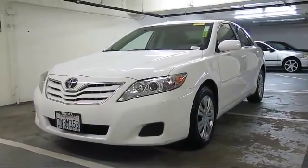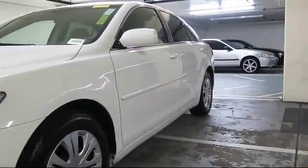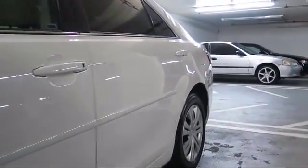It comes equipped with steering wheel controls, air conditioning, traction control, side airbags, CD player, and power windows.